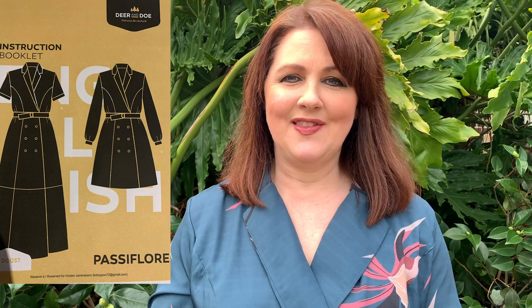Today I have a special treat as I mentioned. I've got two versions of the new Deer & Doe Passiflore dress. Deer & Doe, you probably already know, are a French-owned company run by women. Everything on their website is named after either plants or flowers — this one, Passiflore, is of course passion fruit.